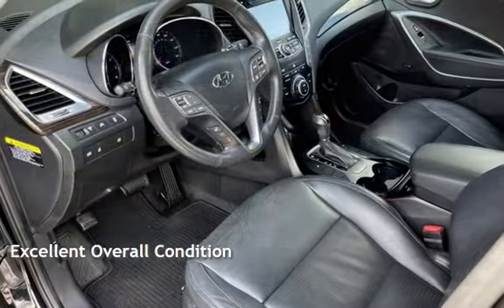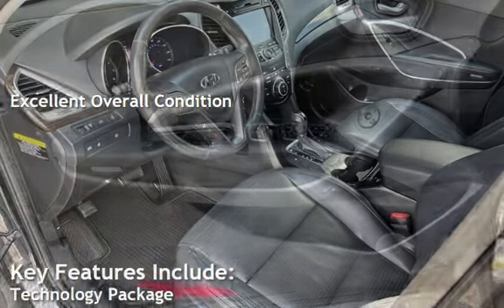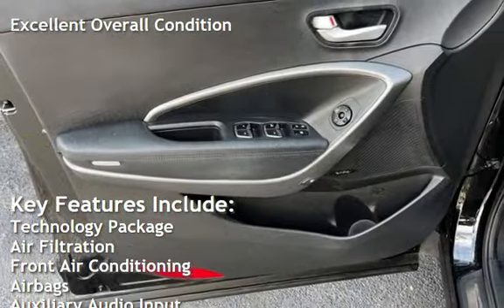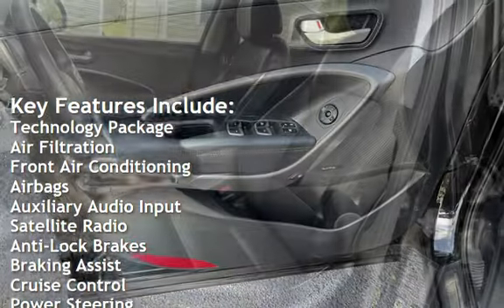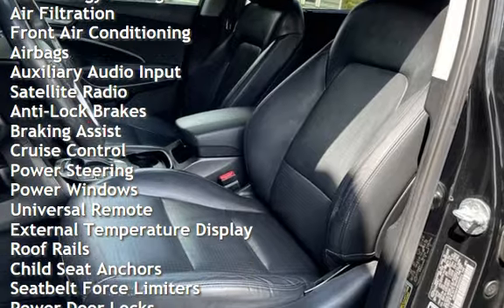This vehicle is in excellent overall condition. Key features include technology package, air filtration, front air conditioning, airbags, auxiliary audio input, satellite radio, and anti-lock brakes.